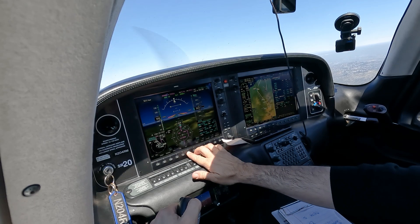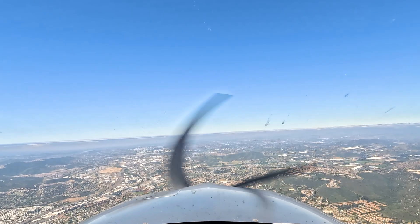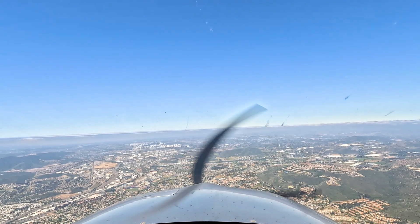ATC: Cirrus 204 Romeo Mike, contact Palomar Tower 118.6, have a good day. Pilot: 118.6, good day, Romeo Mike.